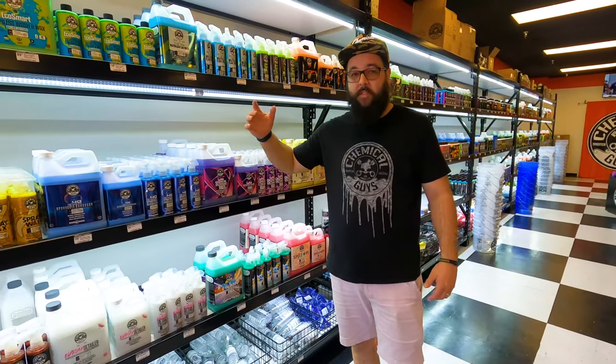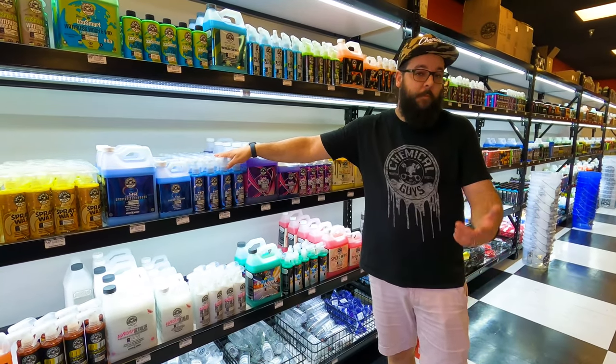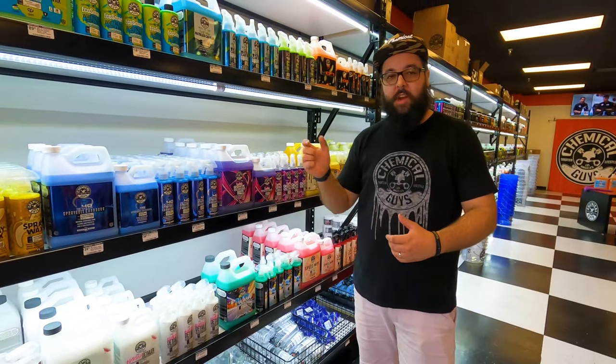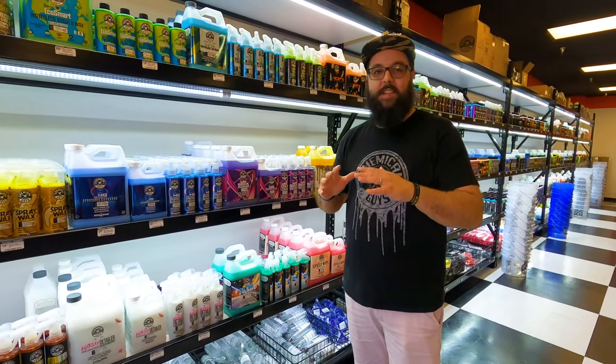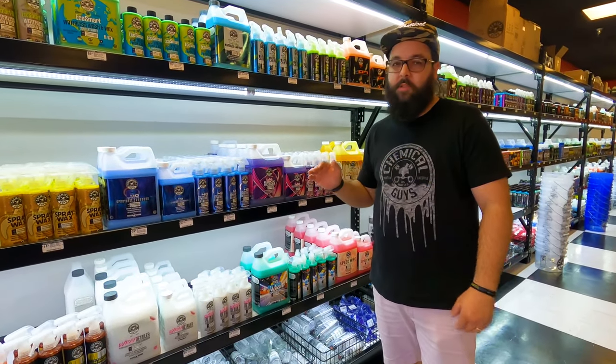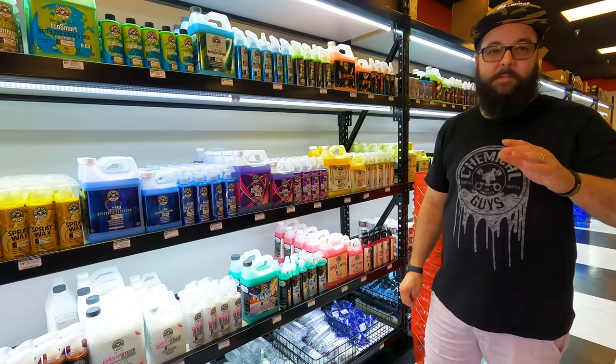One of my favorites in the quick detailer section is the V40. This is a natural carnauba-based quick detailer — you spray it on, wipe it, it'll haze up, then wipe it off. It leaves a beautiful shine, absolutely gorgeous. Works great on black cars.